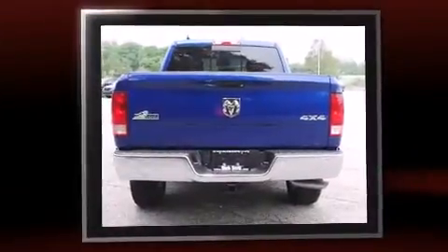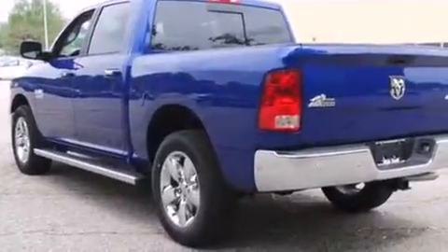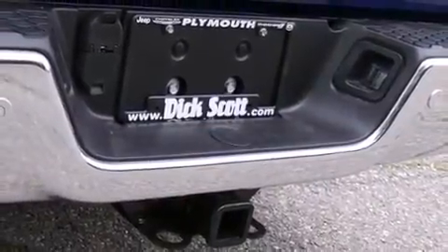It includes heated seats, a leather steering wheel, a built-in garage door transmitter, automatic dimming door mirrors, front dual-zone air conditioning, a trailer hitch, and cruise control.